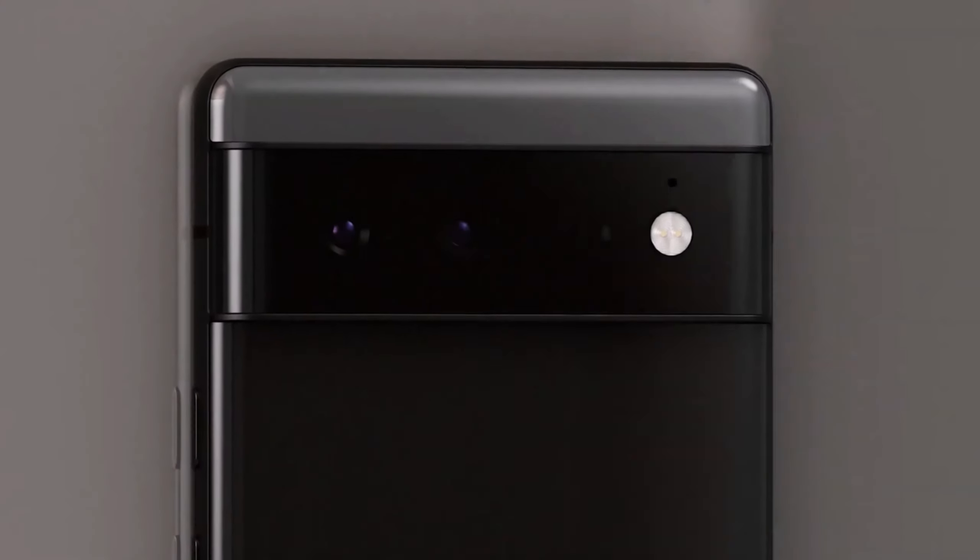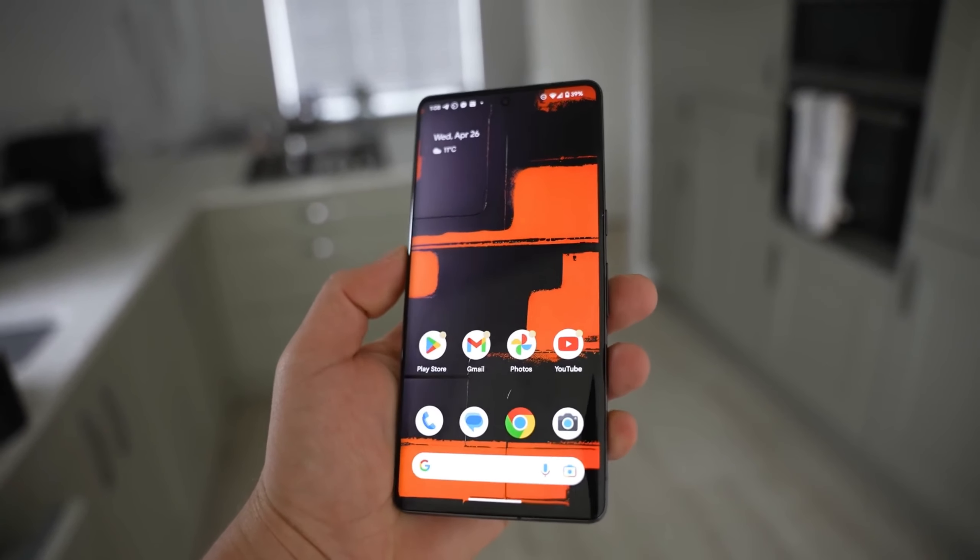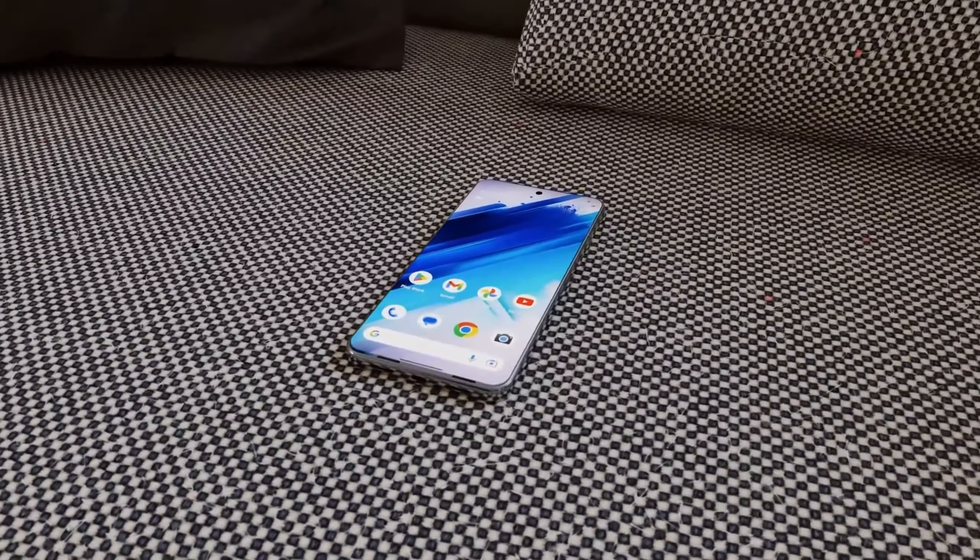For a closer look, we have some clean images showcasing the side profile of the Pixel 8 Pro. The aluminum sides match the color of the phone, providing a coordinated and premium look.